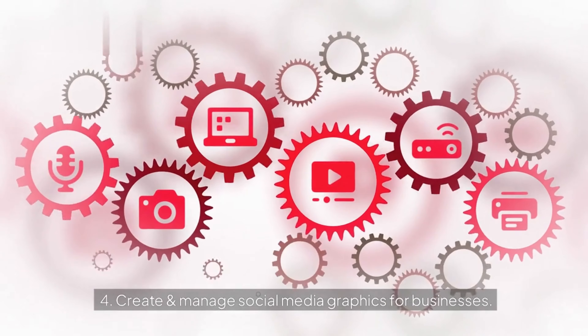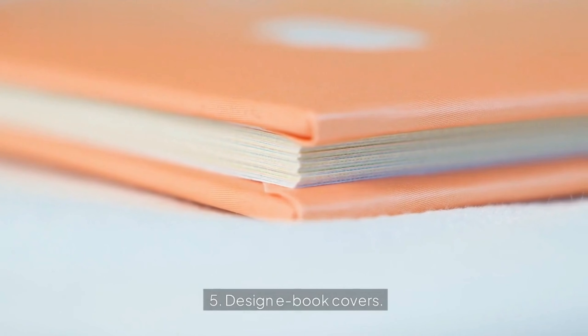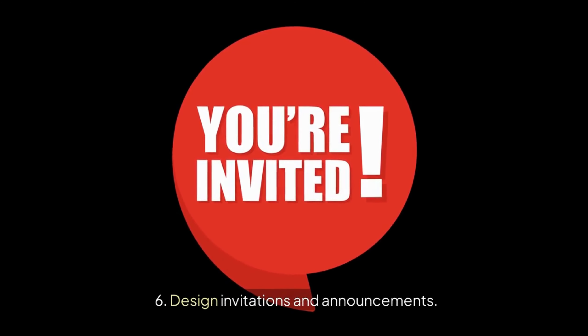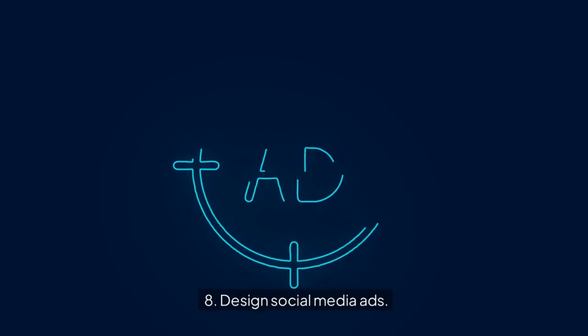4. Create and Manage Social Media Graphics for Businesses. 5. Design E-Book Covers. 6. Design Invitations and Announcements. 7. Create Infographics. 8. Design Social Media Ads.